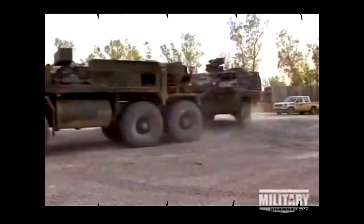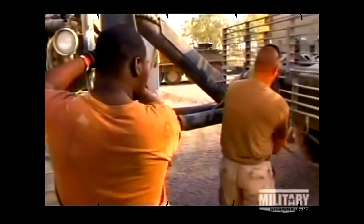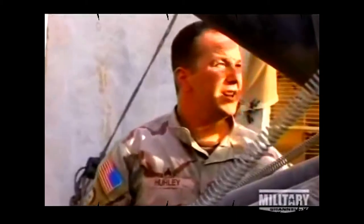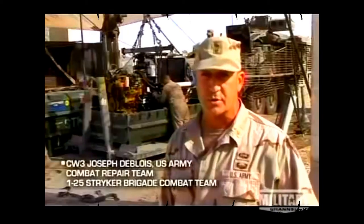But keeping the streets safe takes a toll on the Strykers. On the front lines, Strykers inevitably sustain serious damage and severe wear and tear. The turbo is blown — it just shatters. In Mosul, over 100 Strykers come into the base maintenance shop every month. Heading the CRT, or combat repair team, is Chief Warrant Officer Joseph Dubloy. These vehicles have been in country going on two years.